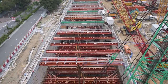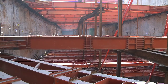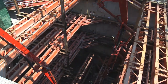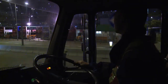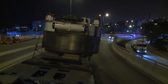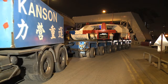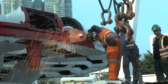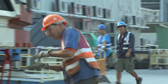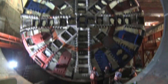Good progress was also being made on 820 with the construction of the launching shaft, 160 meters long by 22 meters wide by 35 meters deep. On the night of the 27th of October 2011, the first TBM arrived and was delivered by road under police escort. Within a month, the cutter head was lowered into the shaft and the on-site assembly of the TBM began.